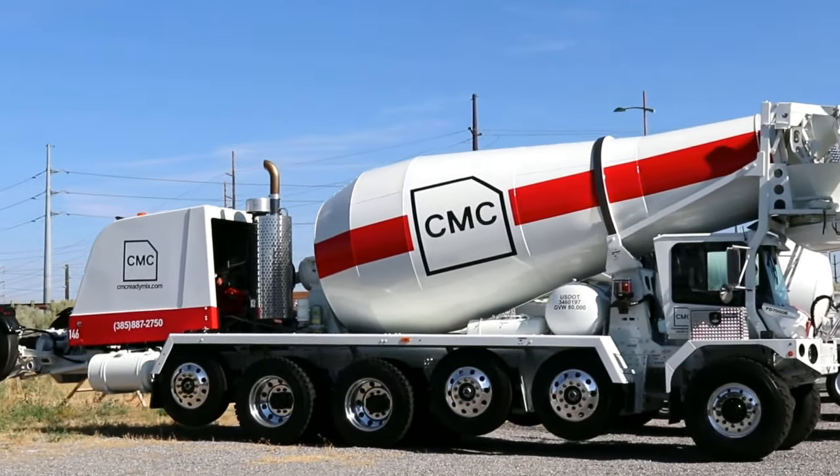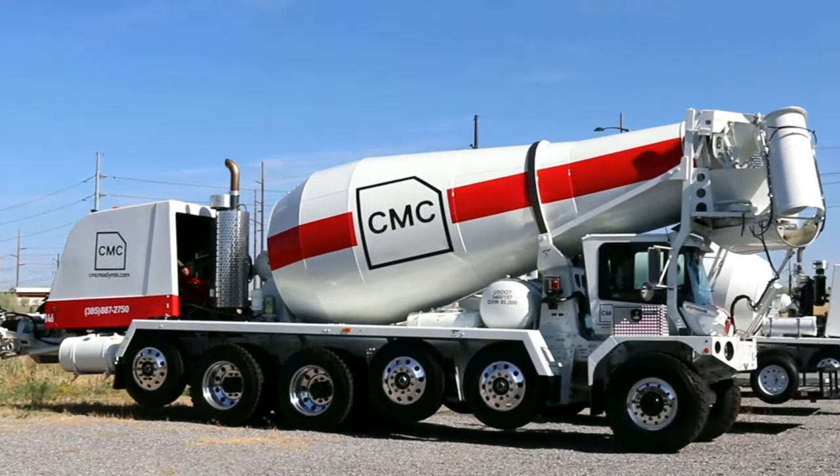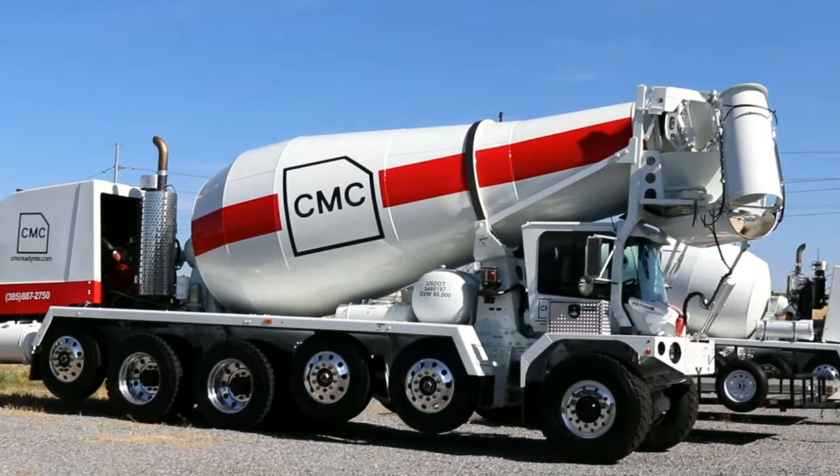Hello, friends! Today, let's dive into the fascinating world of construction equipment and talk about the Concrete Mixer.